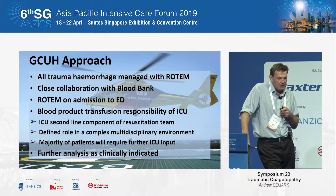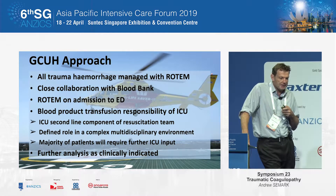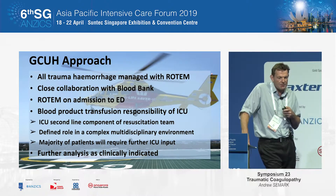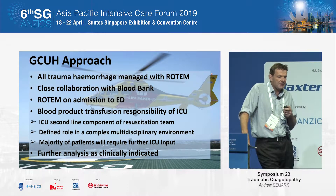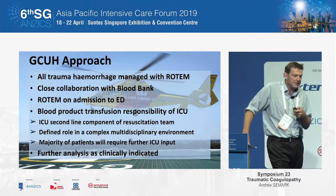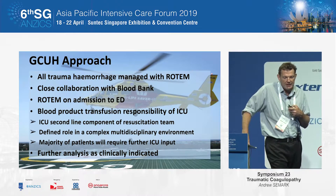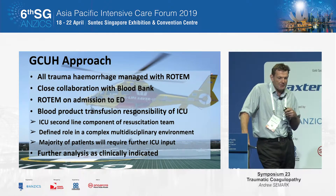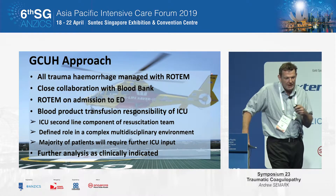The role of the ICU trainee or registrar is to help guide and resuscitate the patient's potential factor concentrate, platelet, or other needs, done in context with the trauma nurse. This allows anaesthetists to focus on theatres for red blanket cases, the ED team to complete their trauma surveys, and surgeons to review imaging and discuss with anaesthetists or interventionists as to the plan.